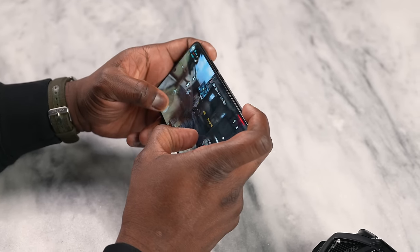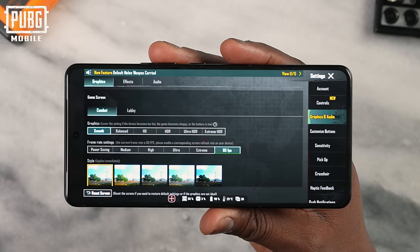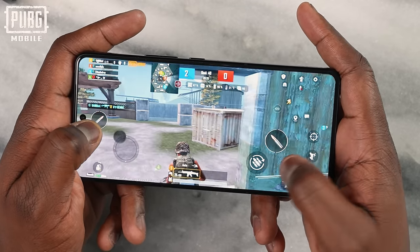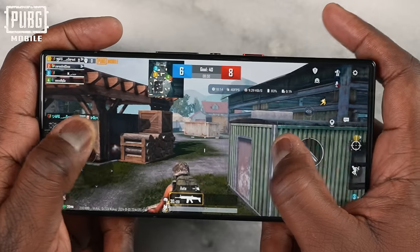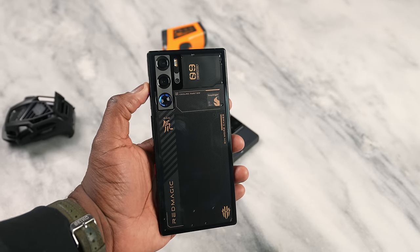Moving over to PUBG Mobile, the ASUS has the capability of running at 90fps gameplay, and it ran a solid 90 frames per second — no issues, no slowdowns. With the Red Magic 9 Pro, we couldn't reach 90fps, but we were able to do Smooth Extreme at 60fps locked solid, and Ultra HD Ultra at 40fps. Some would say the ASUS is better here, but I think it's a matter of the game needing to be optimized for the Red Magic to hit those numbers, because in terms of benchmarks they're pretty much the same.